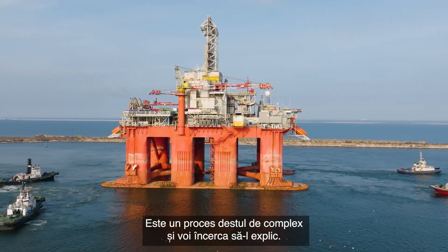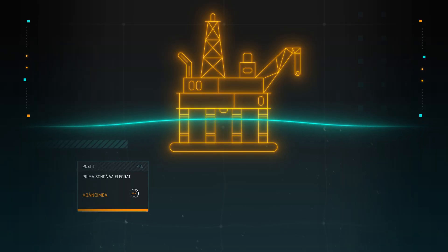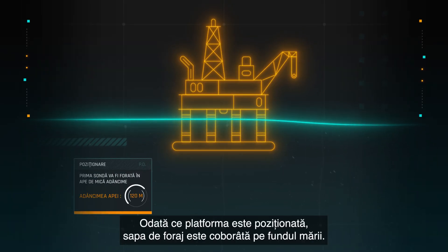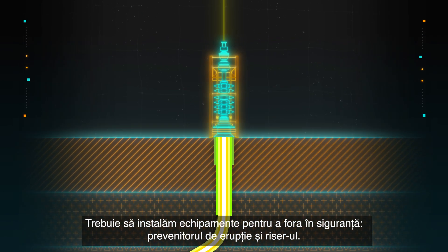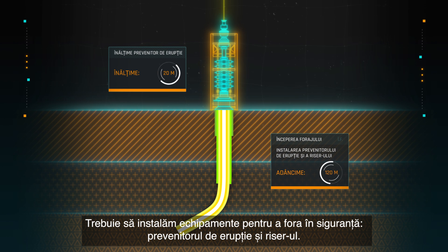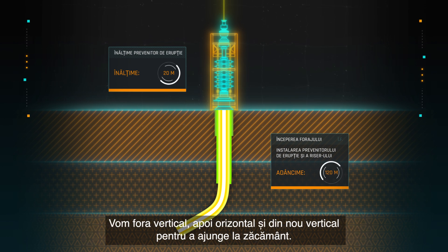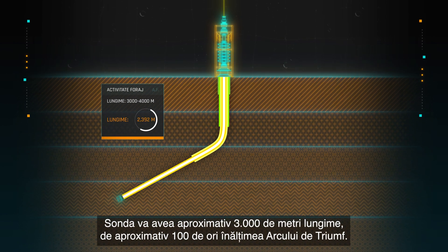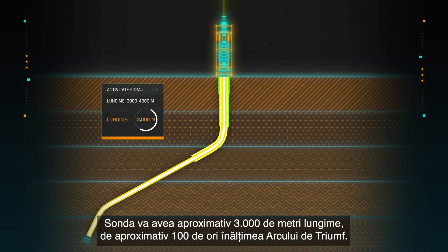The process is very complex. Once the rig is positioned, the drill bit is lowered to the seabed. We then need to install equipment to drill safely — a blowout preventer and the marine riser. We'll drill vertically, then horizontally and vertically again to reach the reservoir. The well will be about 3,000 meters long, approximately 100 times the height of the Arc de Triomphe.